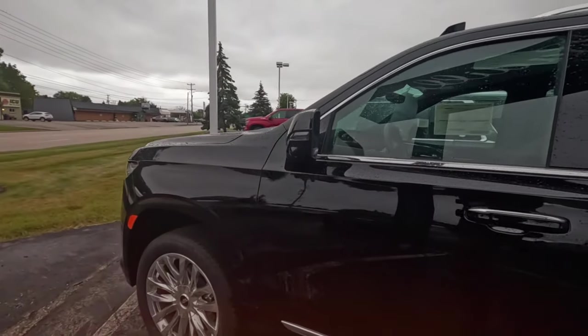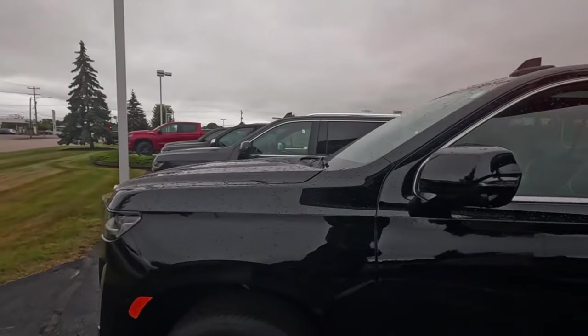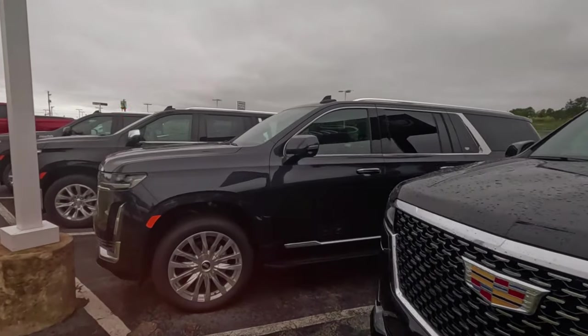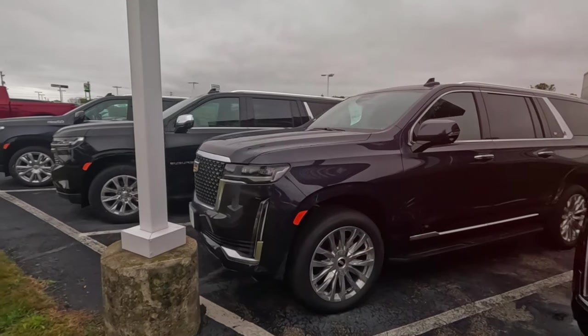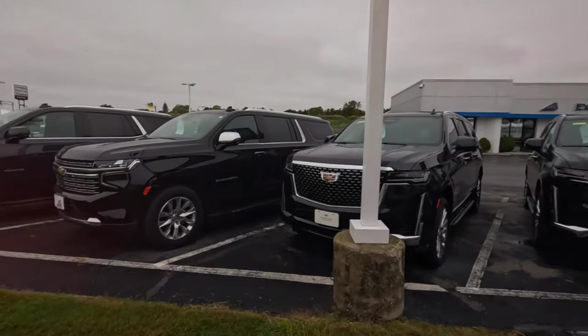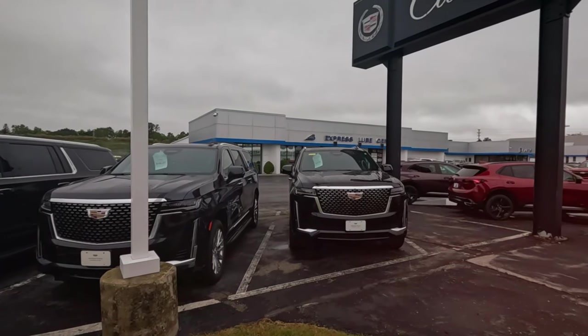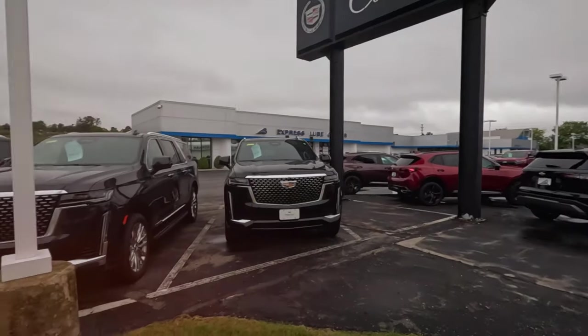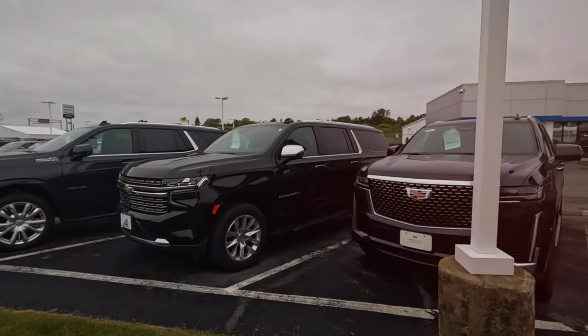Nice rims — oh, these are fixed running boards, they're not even the automatic running boards. Both of those have the fixed running boards. All right, that's pretty much all they have for Cadillacs.